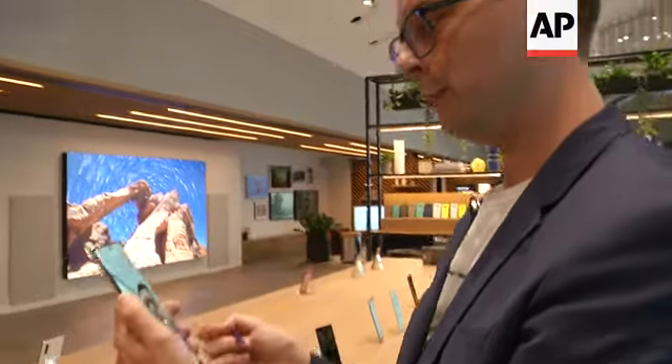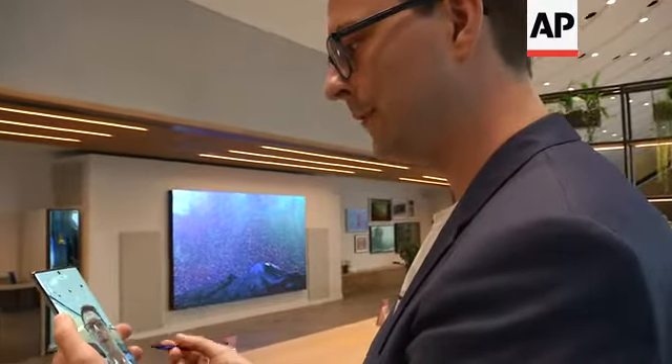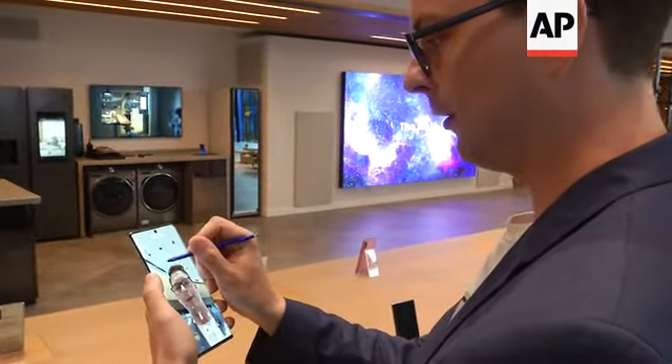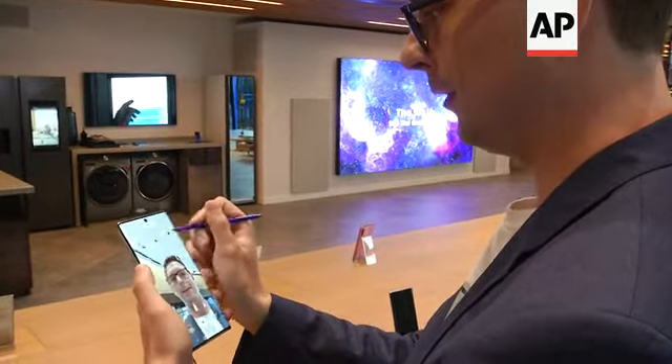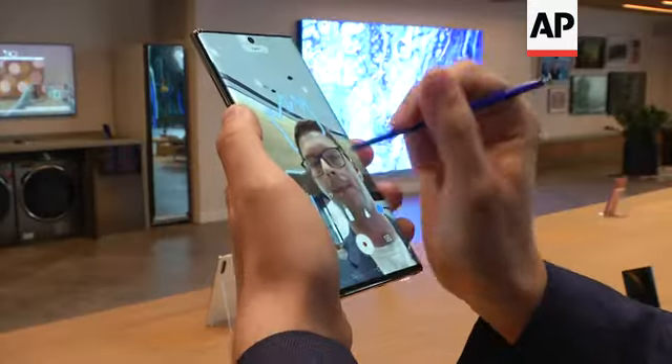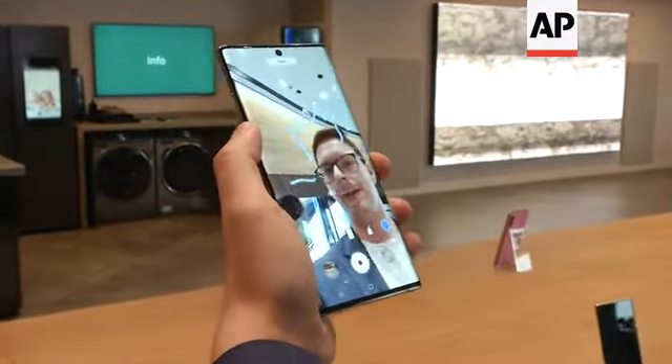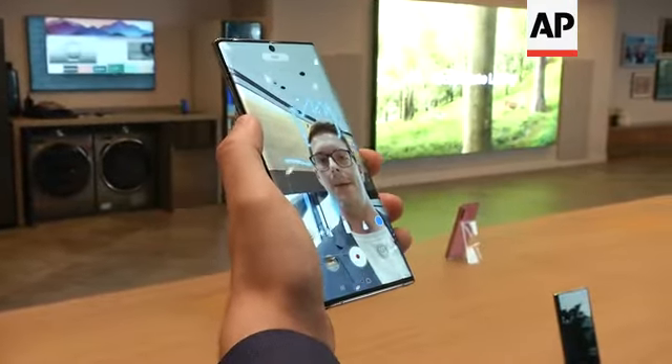Here's our new AR Doodle feature, which is a really fun and expressive way of creating new content. When I'm recording a video I can draw on top of it with my S Pen — I can draw a crown, for example. And then when I move around, with the latest AR technology it will also follow me as I move too.